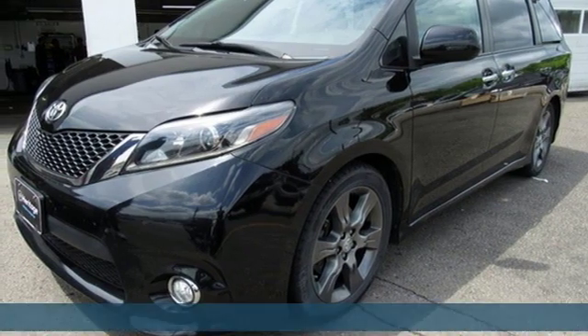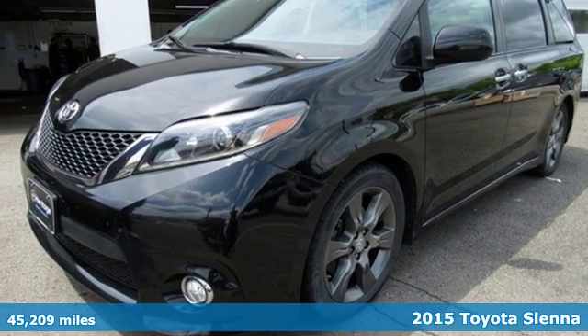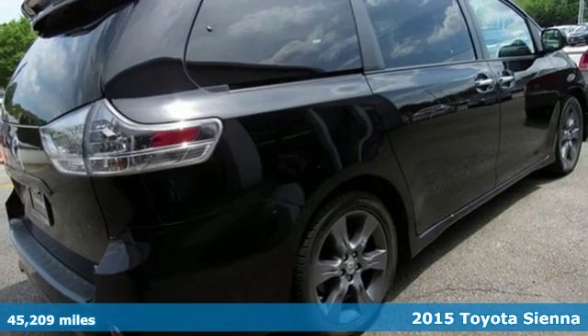Here's a 2015 Toyota Sienna. Toyota steered by ingenuity, driven by passion.